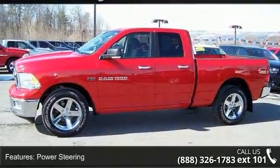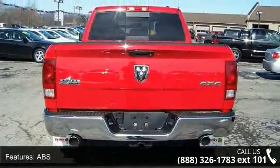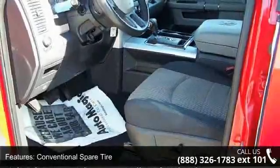Some of the top features included with this vehicle are power windows, rear bench seat, automatic headlights, CD player, power steering, 4-wheel drive, adjustable steering wheel, ABS, and brake assist.